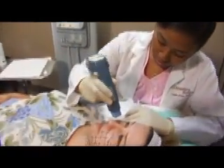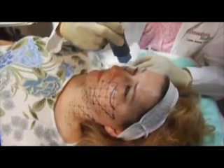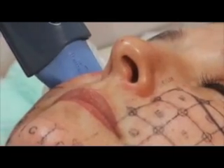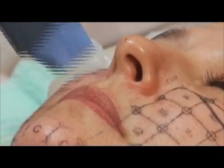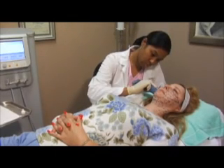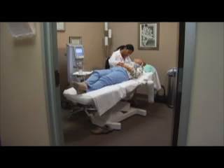Thermage uses a unique radio frequency heating to give the deepest collagen heating available on the market. When we heat the collagen, the skin tightens. When collagen is heated, it shrinks.